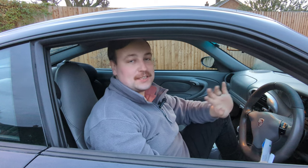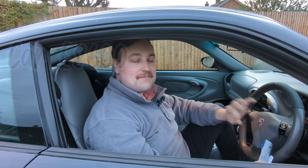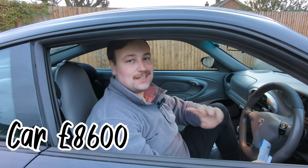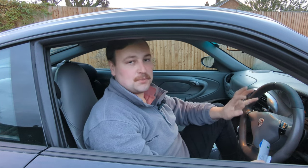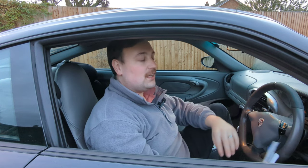So how much did this car actually cost me? The car cost me £8,600 to buy and get delivered to my house, which was obviously very cheap at the time. It did have a few niggly little faults which I've sorted — nothing serious.